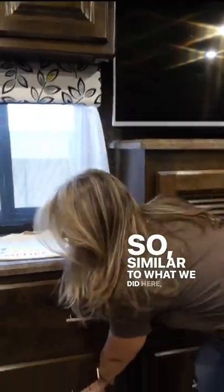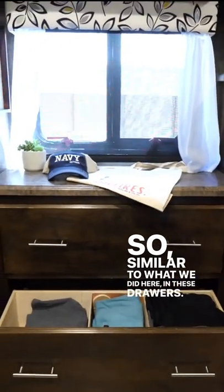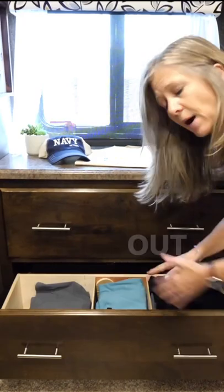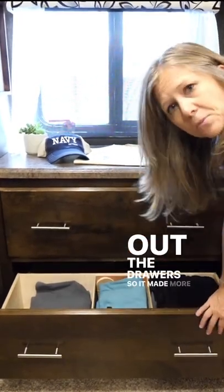Next, you can actually divide your spaces up. So if you have one large cabinet, you need to divide it up into smaller usable spaces, similar to what we did here. In these drawers, we actually added these dividers ourselves so we could divide out the drawer so it made more sense for us.